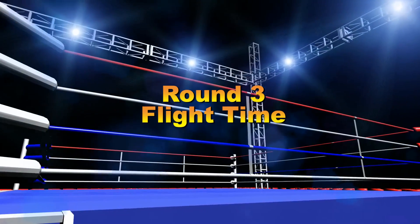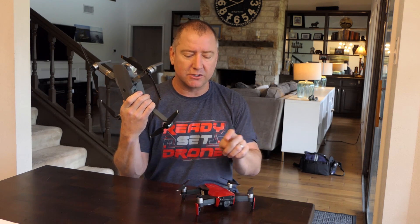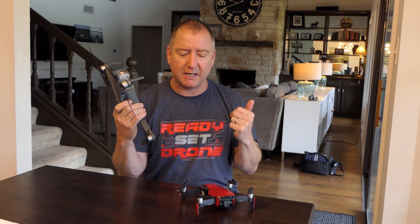Round 3: flight time. For the first time in this comparison, the Mavic Pro wins. Flight time is 27 minutes versus 21 for the Mavic Air. Those are DJI's theoretical best-condition numbers — real-world flight time will be less — but regardless, the Mavic Pro will still have almost 25% more flight time than the Mavic Air. If flight time is important to you, that's a big win for the Mavic Pro.